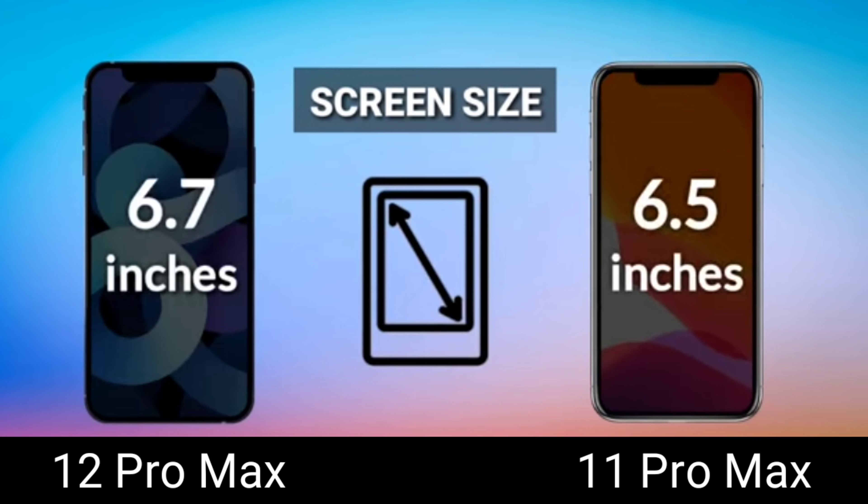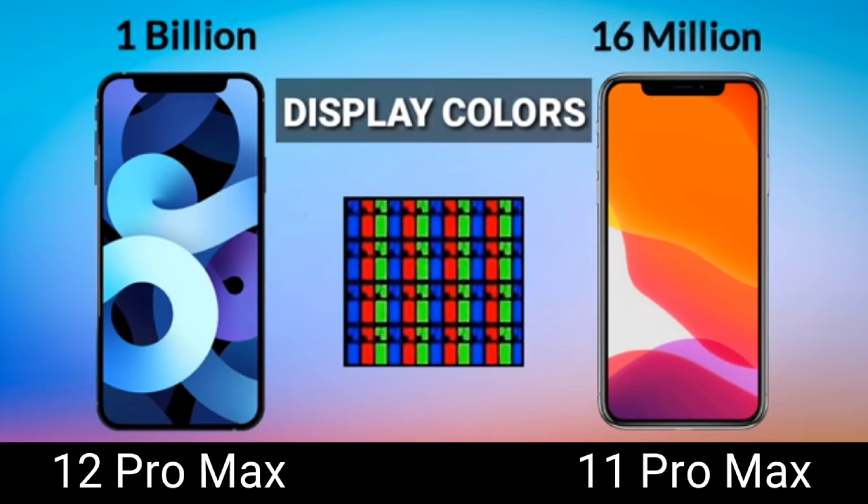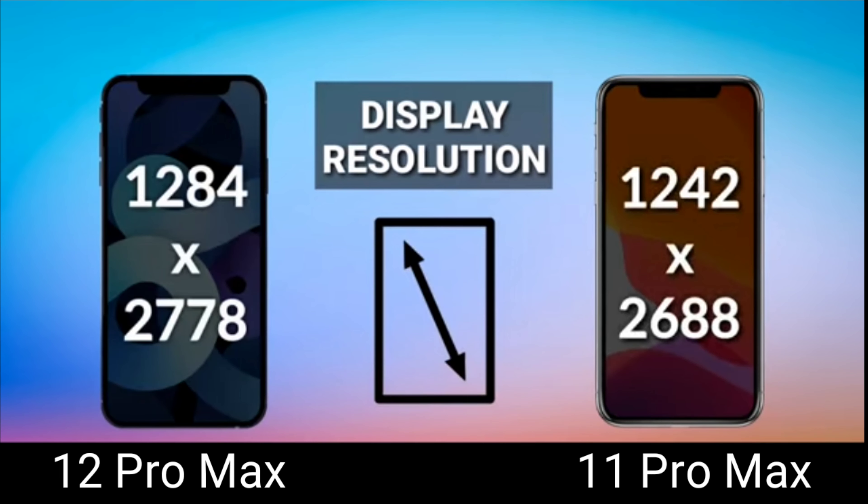Next up is display colors — the 12 Pro Max has an edge here because it supports 1 billion colors, while the 11 Pro Max supports 16 million colors. You can see this disparity when you have the phones side by side. On paper, the 12 Pro Max is definitely better when it comes to vibrancy and color accuracy since it's the latest. That said, I'm not saying the 11 Pro Max looks bad.